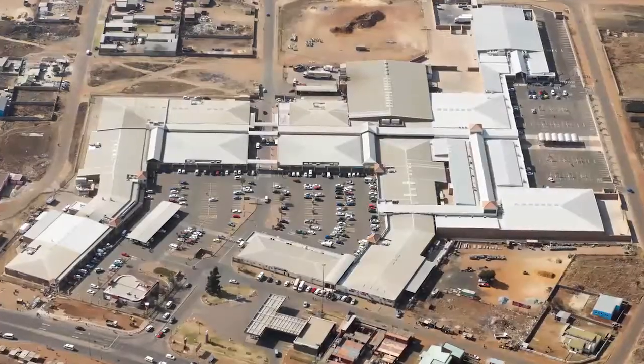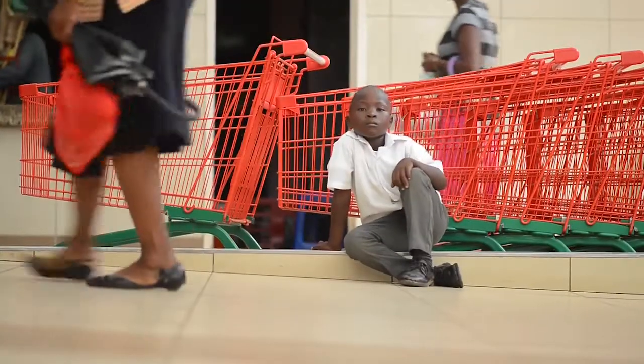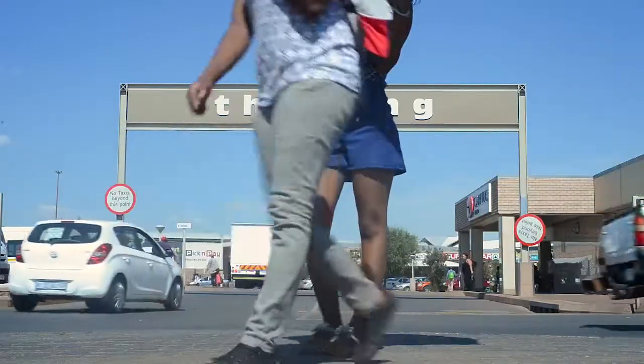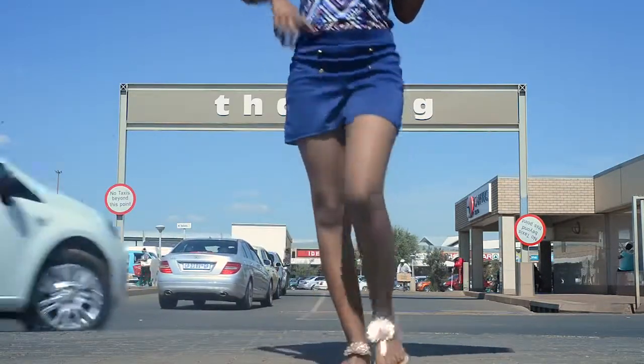I'm living here in Sebokeng Zone 17. I'm a bona fide resident of Sebokeng. The reason why I love Sebokeng is because it's friendly, it's safe. We've got shopping centers, we've got hospitals around us, we've got schools, we've got universities — everything is here.